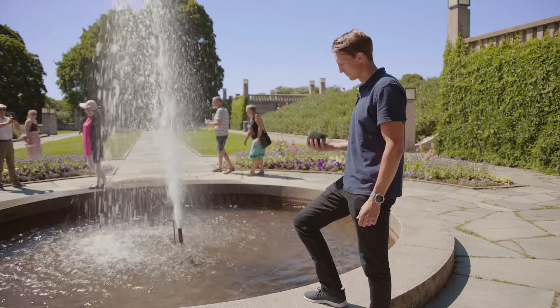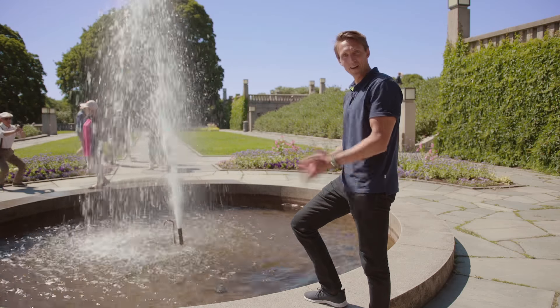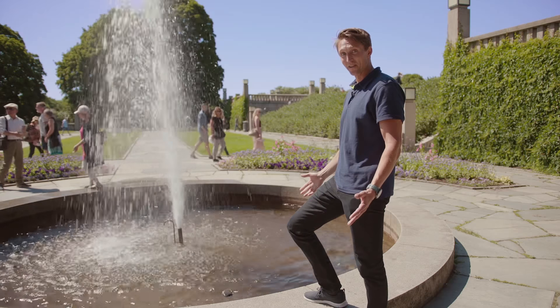I'm curious — does it float? It floats! I have to go get it now.